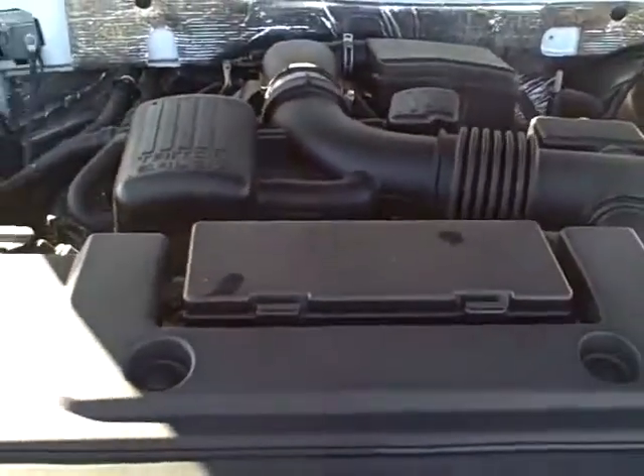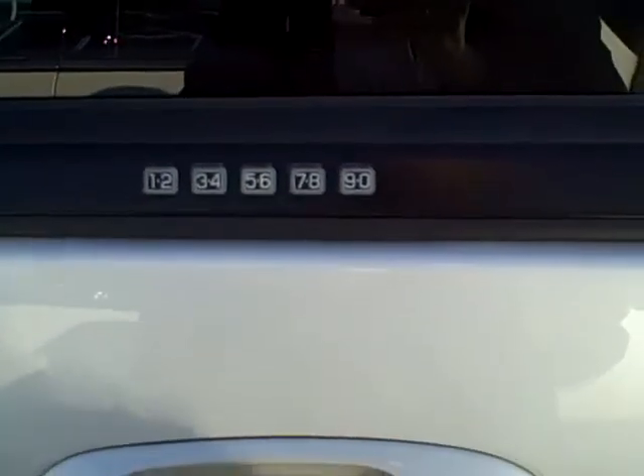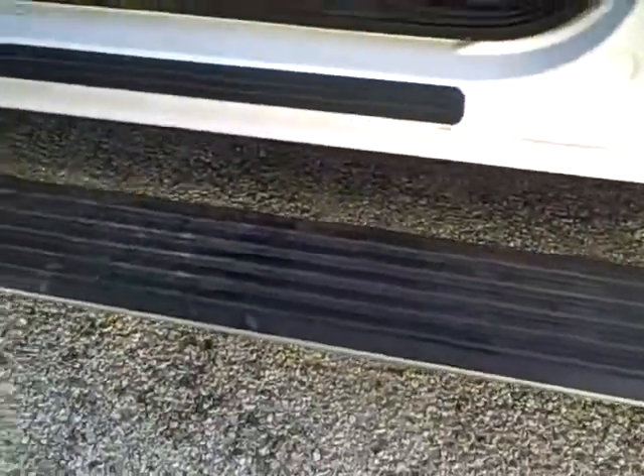Here we have the 2010 Ford Expedition, white King Ranch version. It has keyless entry, chrome handles, and running boards.